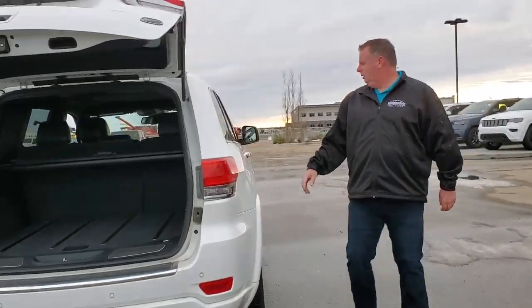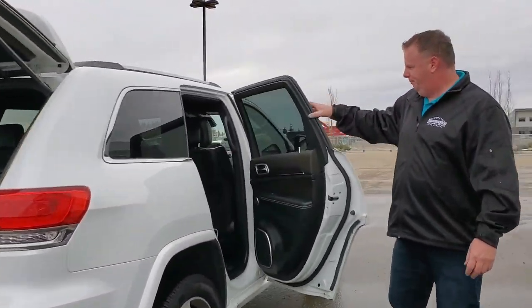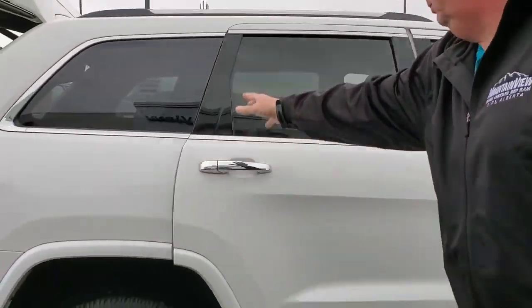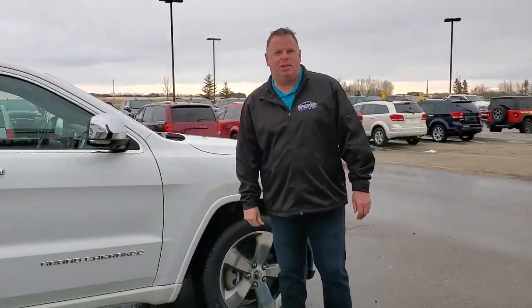And on this side here, you can see the great shape. Come on down and see me — my name's Jesse.